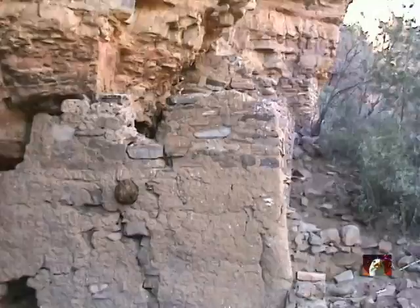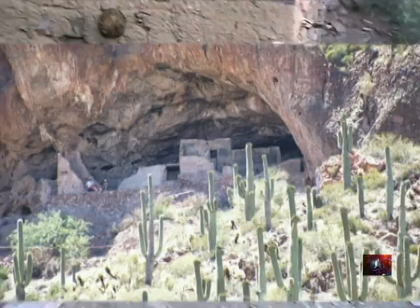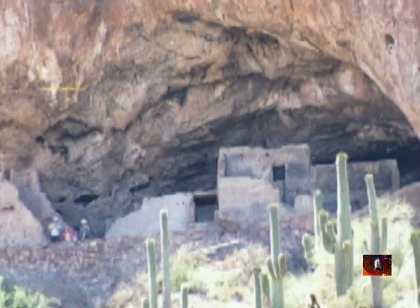A visit to the Tonto National Monument would be a full day trip from Phoenix, but it offers the easiest way to see how and where the Salado lived. The trail is paved but still a very steep climb.